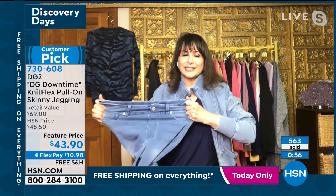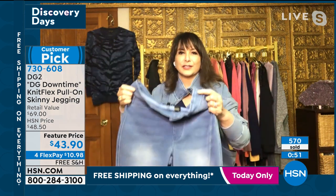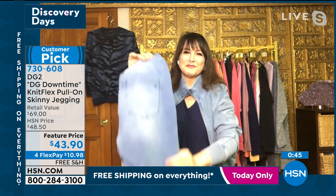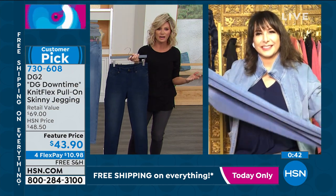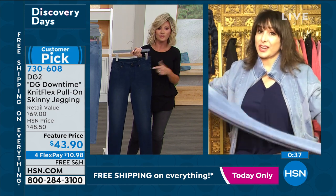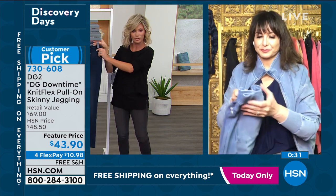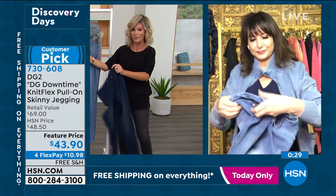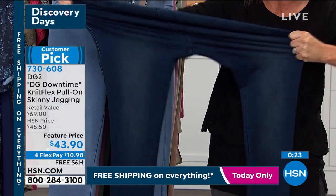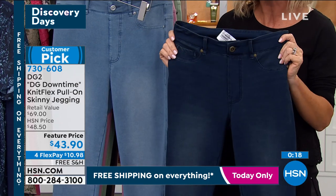The jacket that I'm wearing is an exact match — it stretches all the way through but bounces right back. It's machine washable. You're no longer sacrificing comfort for style. As women, we've been doing it for decades. Diane Gilman said, 'We're not doing it anymore, ladies.' This is a knit flex — you saw how badly we were stretching it and it came right back. You don't find that in other denim. Whether you gain weight or lose weight, it doesn't show any lumpy bumpies.